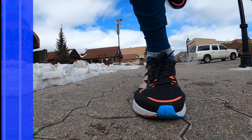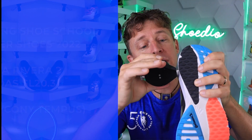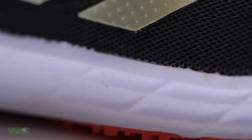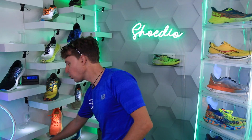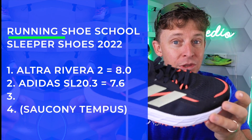Sleeper shoe number two: the Adidas SL 20.3. Durometer reading of around 49-51 — on the firmer side. Price point: unbelievable at $110. Weight: 7.3 ounces — even lighter than the Rivera 2, which is amazing. Look at that outsole. It's a lightweight daily trainer at an affordable price, and that firmer durometer gives the midsole a little more lifespan.